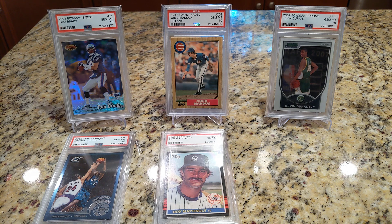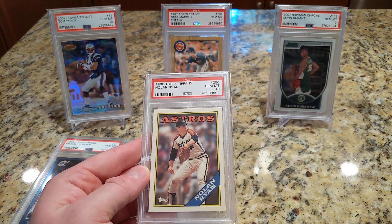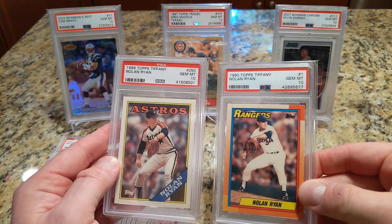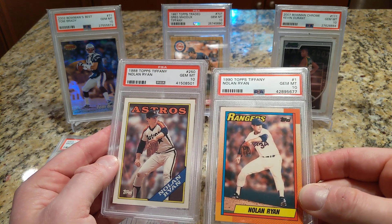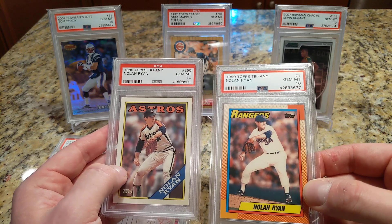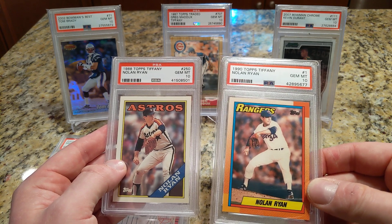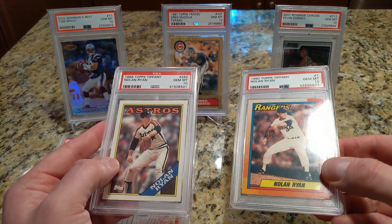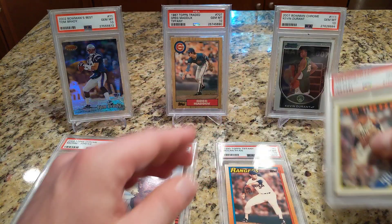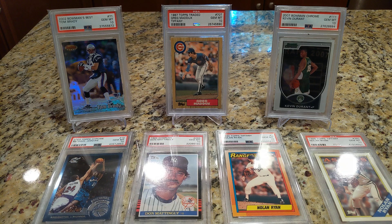I picked up a couple more Nolan Ryan cards for my collection. I got the '88 Tiffany and I also have the '90 Tiffany. What remains for me is an '89 Tiffany regular issue — I have the traded version — and then I need a '78 Topps in a PSA 8, and then the '94, which I'm struggling to find grading at a 10. That's why I bought those wax boxes, which I'll get to in a minute because I did open the other box.